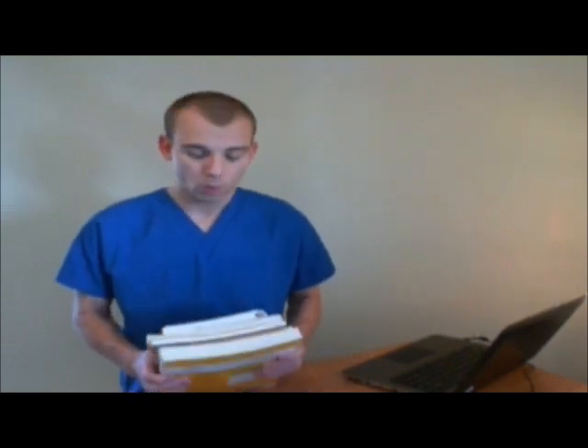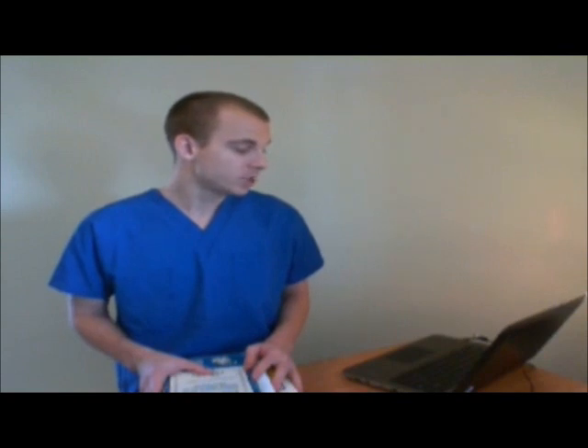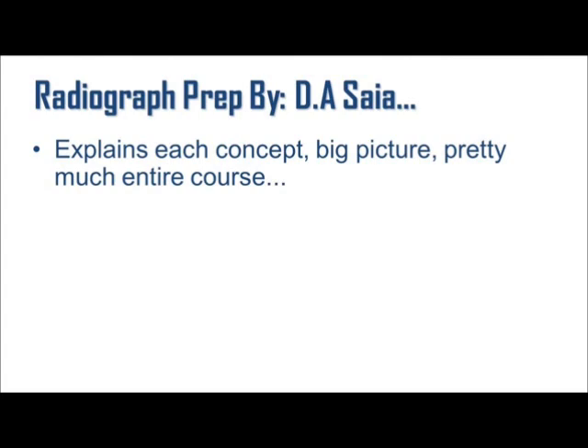In the short time that we have, I want to give you my perspective on all of these books so you can pick which one is the best one for you and which one will work the best. I have my laptop here and using the magic of screen capture, I have some slides so I can really illustrate what these books have to offer. The first book I got was Radiography Prep by D.A. Sayer. I think this is an awesome book.